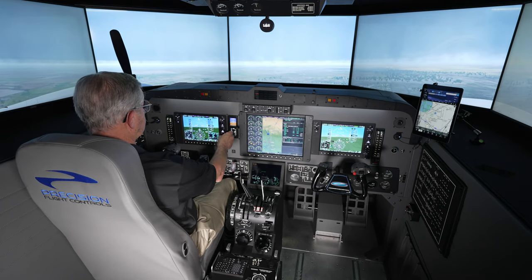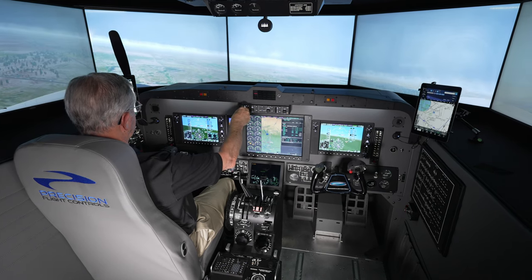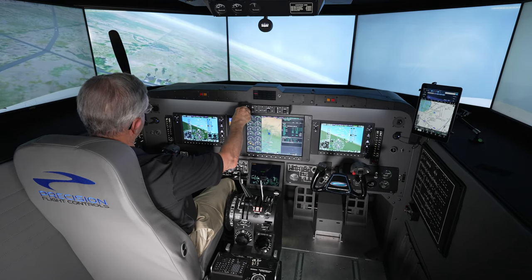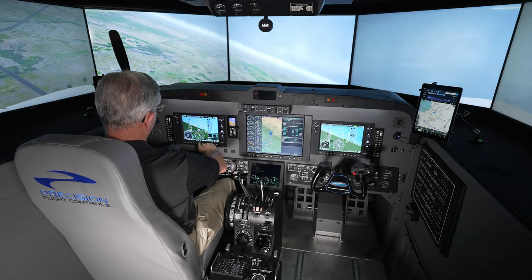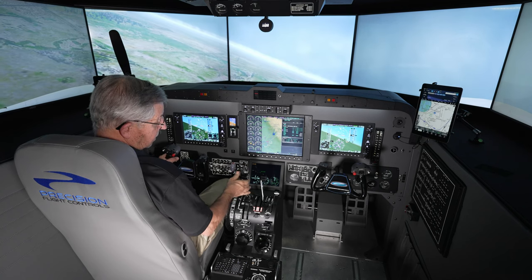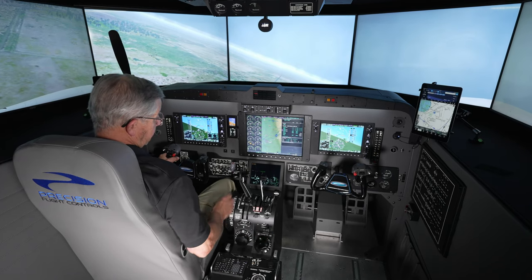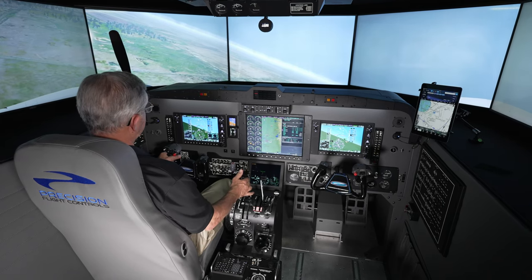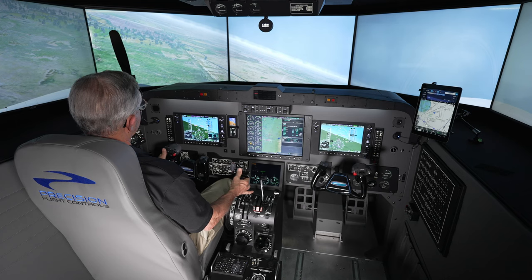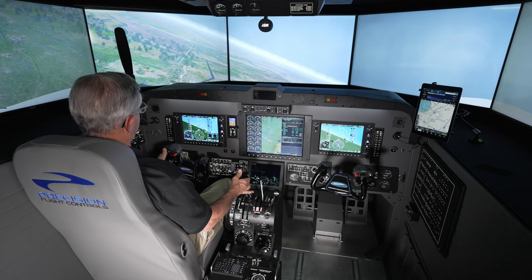We'll go ahead and start that turn to final, get a nice offset and an intercept heading. I'm going to select green needles because I've got the ILS tuned — we can use that for good course guidance. I will go ahead and select flaps to approach, add power. Holding 600, we've climbed a little bit there. Watching that power, coming around that turn — keep that turn going.